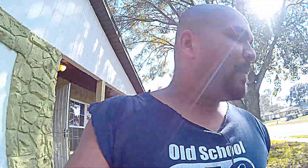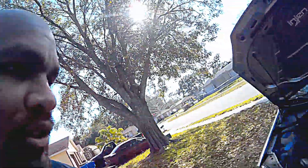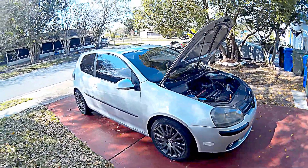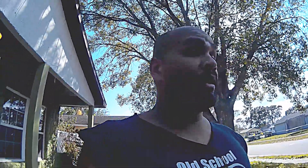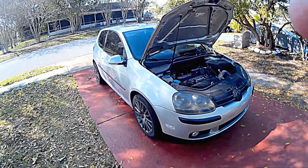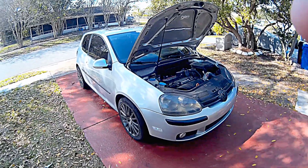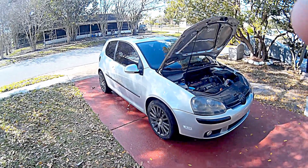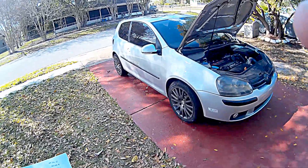Hello everybody, thanks for tuning in. I've been meaning to make this video about my car, which is a 2009 Volkswagen Rabbit — not a GTI, it's the one with the 2.5 engine. I want to talk about whether you should buy one, and if you do, how to make an educated purchase. The car had 49,000 miles when I bought it in March 2016, and I paid $5,700 for it. I've put about 17,000 miles on it since.